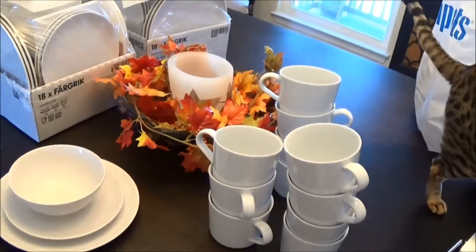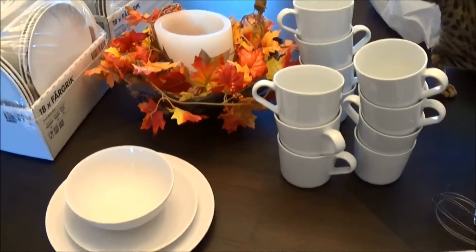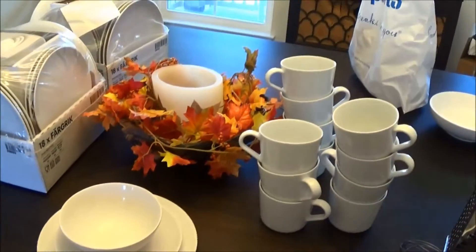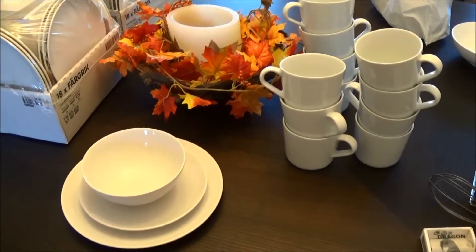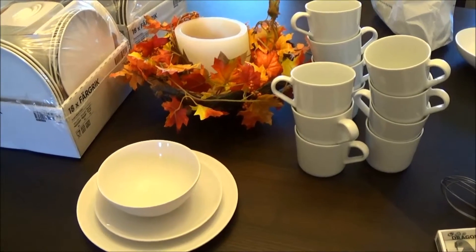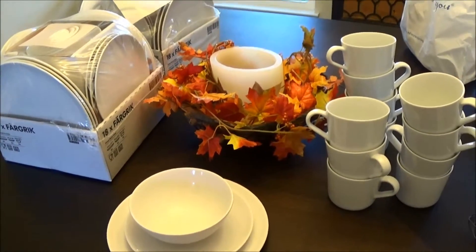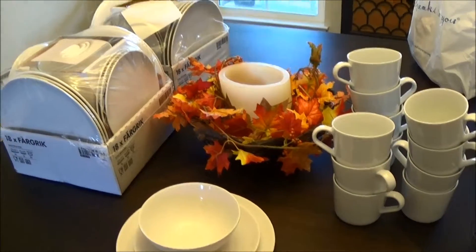I wanted to replace the hand-me-down plate set that I have, which is a perfectly nice Corral set — still in great shape, I think it's ten years old if not older. It's just not quite to our taste. Now that we have gift money to spend on things we want, it made sense to replace it.